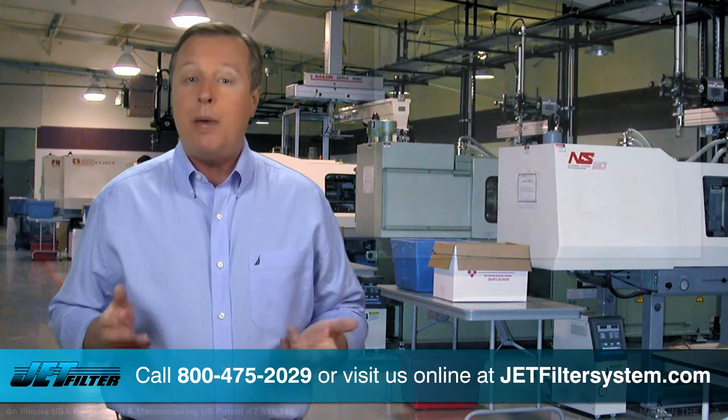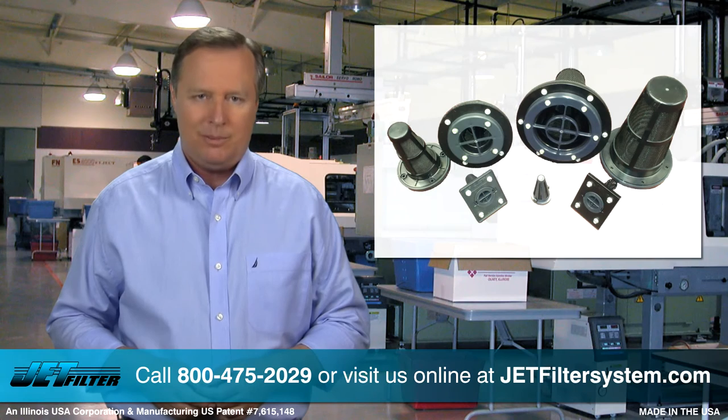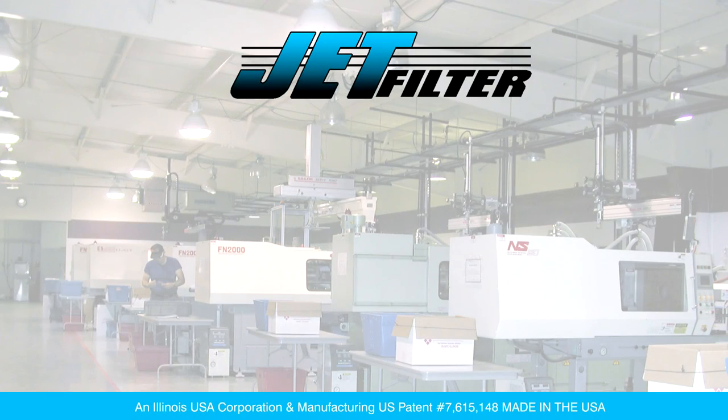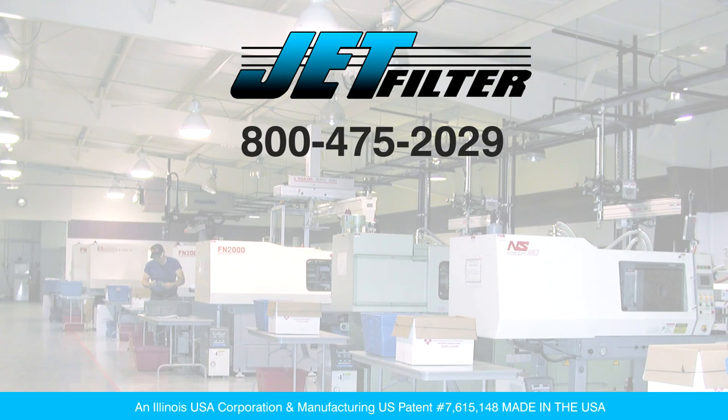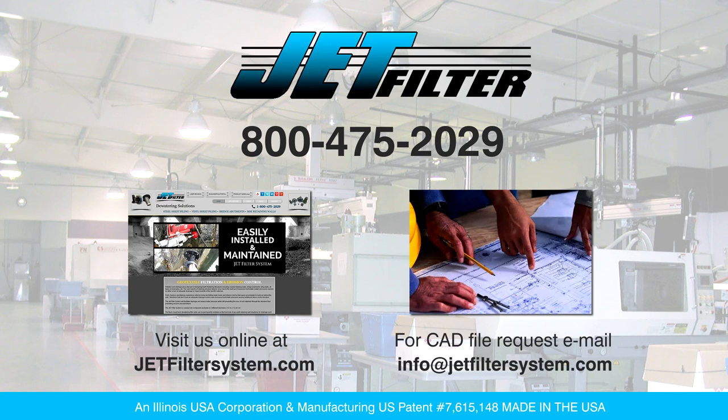Let's give the wall a chance to maximize its lifespan. We thank you for your time and consideration. Call us today at 800-475-2029 or visit our website at JetFilterSystem.com for additional information and availability. For CAD file requests, please email us at info@JetFilterSystem.com.